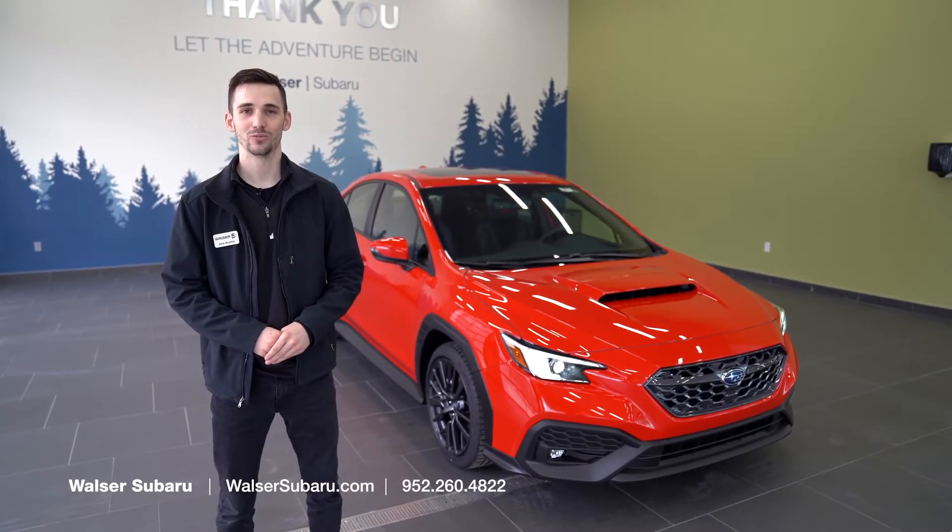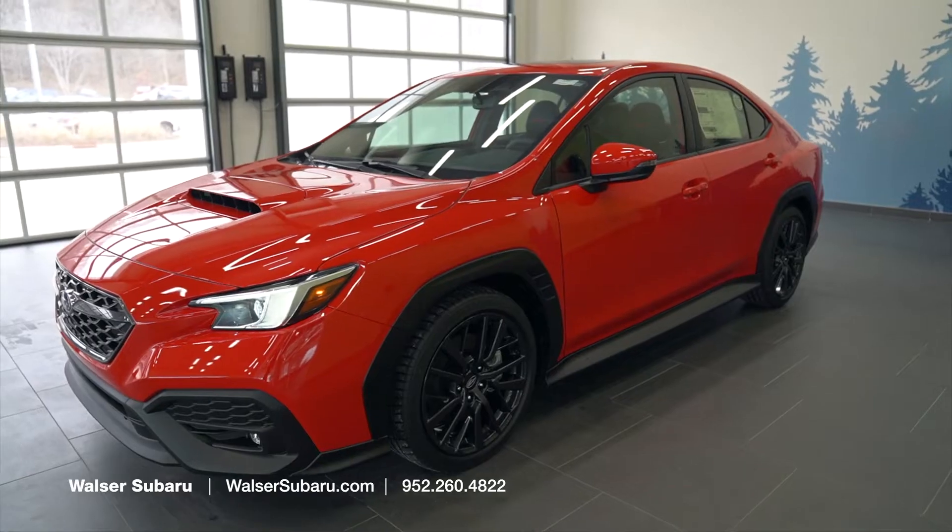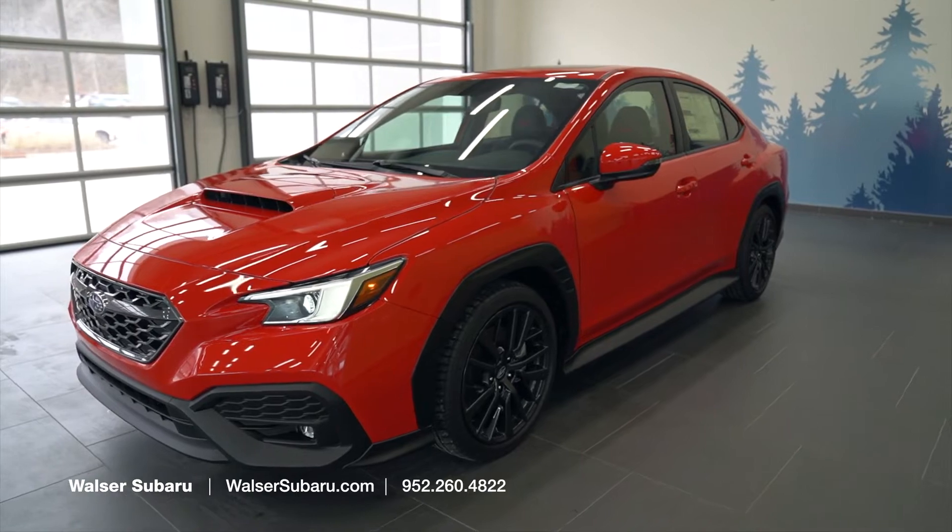Hi, my name is Jack Kramer. I'm here at Walzer Subaru in Burnsville. Today we're going to be taking a look at the 2022 WRX Limited. There's some great new stuff on the interior, but we're going to start on the exterior of the vehicle.